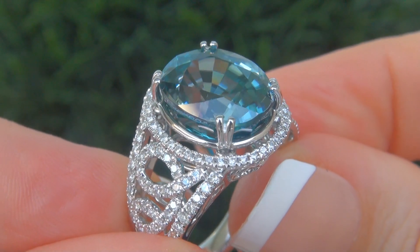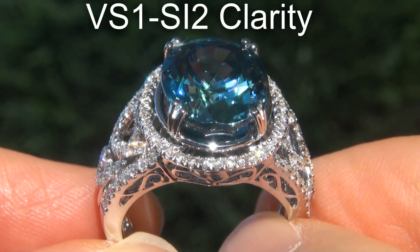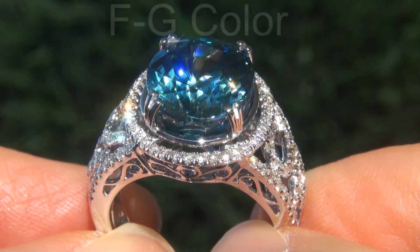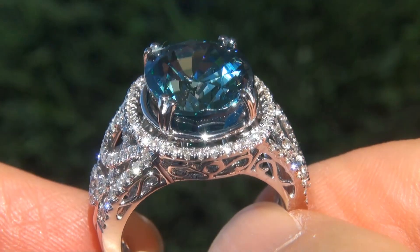These diamonds are all perfectly clear, graded at near flawless to eye clean VS1 to SI2 clarity, with colorless and near colorless F to G color, offering outstanding brilliance, flash, sparkle and fire, as you can clearly see here in the video.